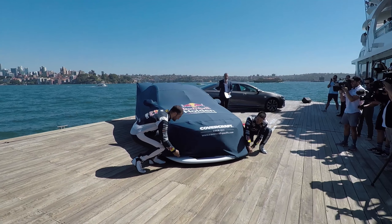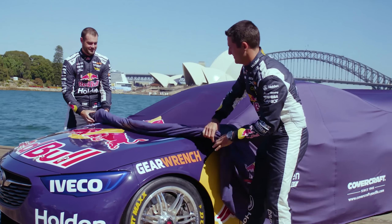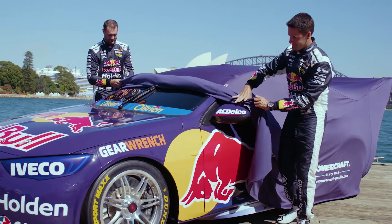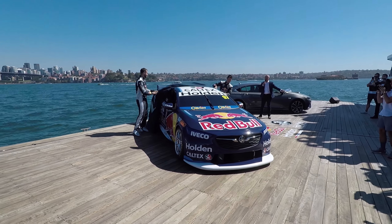Ladies and gentlemen, will you please make some noise for the 2018 Red Bull Holden Racing Team Commodore. The next gen Commodore is about to hit the track this season and we cannot wait. Take a look and put your hands together ladies and gentlemen.